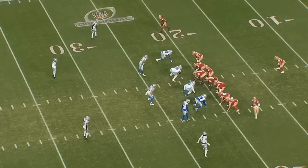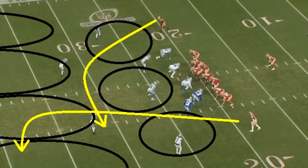This play was obviously the highlight of all highlights for Kittle in this game — the star play. But I want to talk about exactly how it happened, the whole play itself.